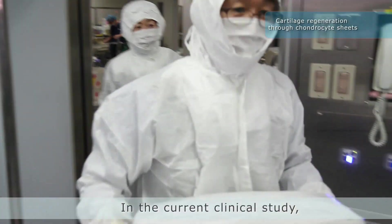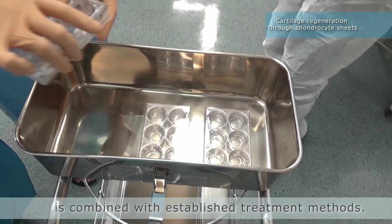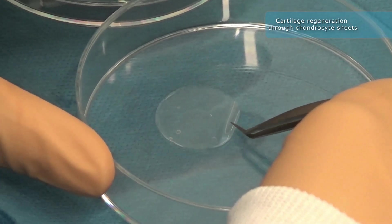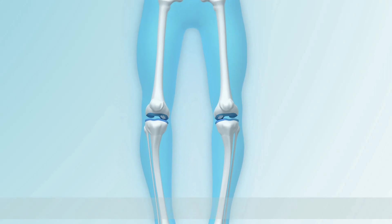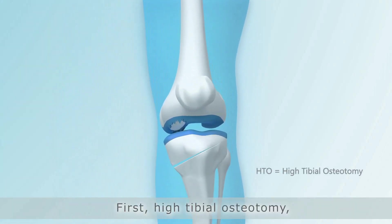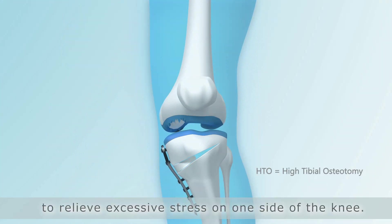In the current clinical study, chondrocyte sheet transplantation is combined with established treatment methods. First, high tibial osteotomy, or HTO, is performed to realign the joint to relieve excessive stress on one side of the knee.